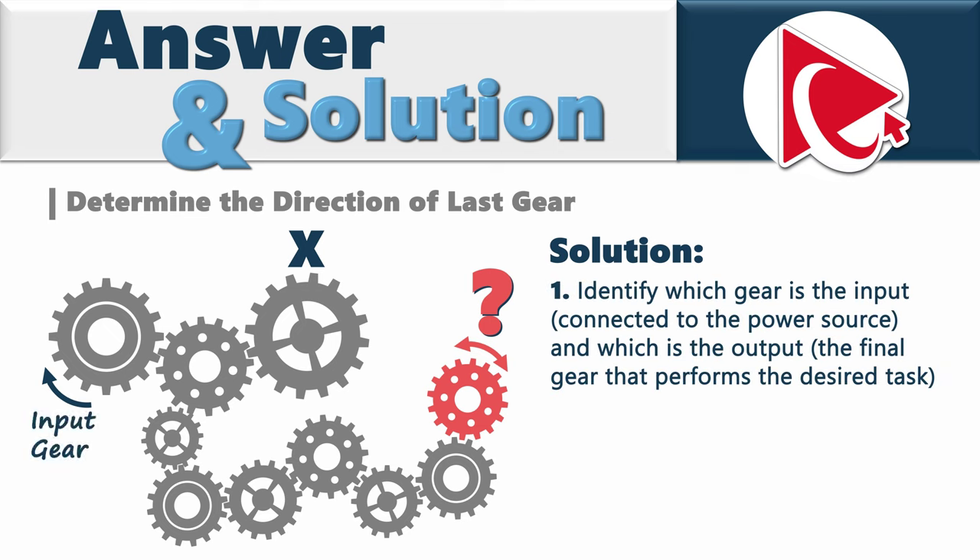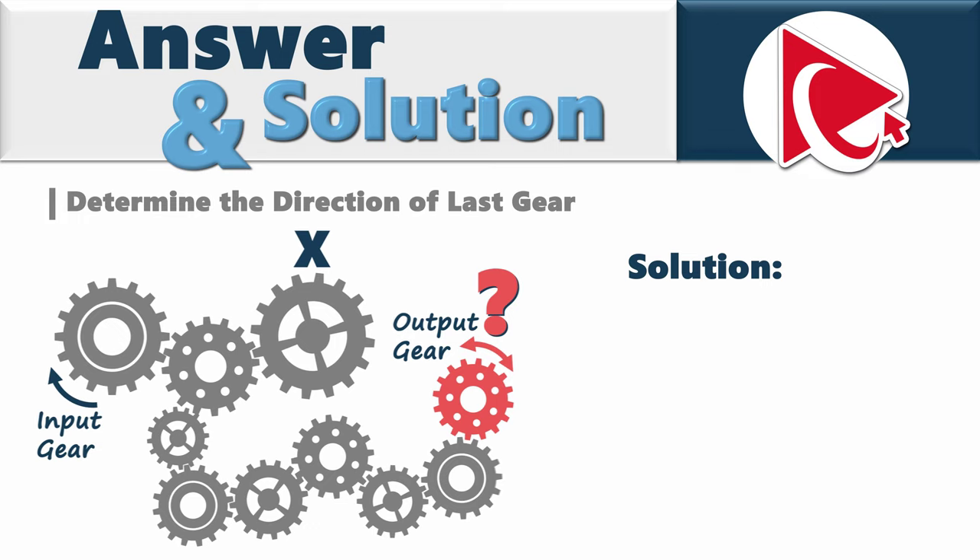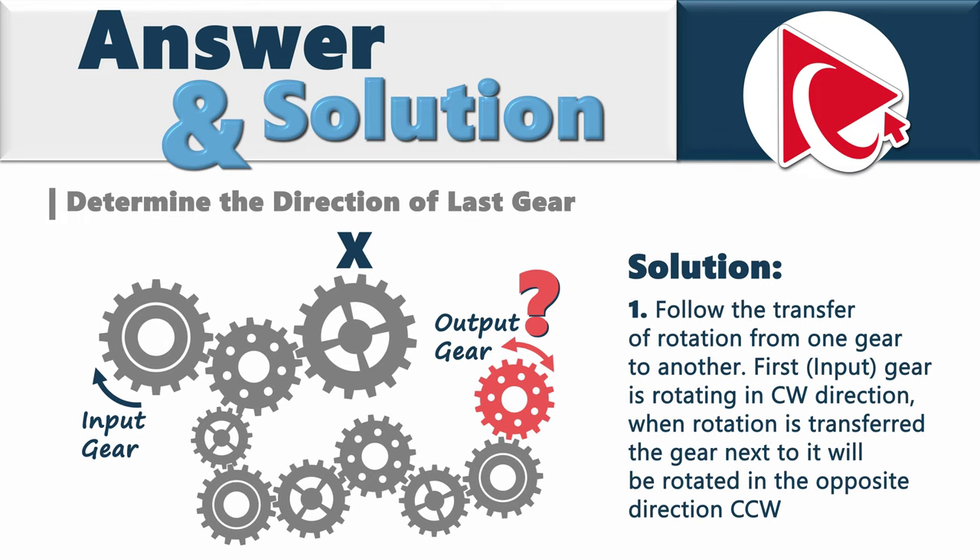To solve this question, we need to identify which gear is the input — connected to the power source — and which one is the output gear, the final gear that performs the desired task. In the next step, we need to identify the direction of rotation for each gear. Gears can rotate clockwise (CW) or counterclockwise (CCW). Let's solve this by following the transfer of rotation from one gear to another.